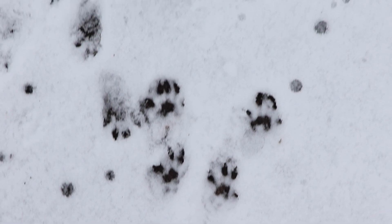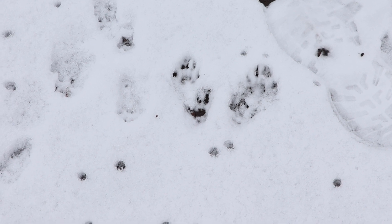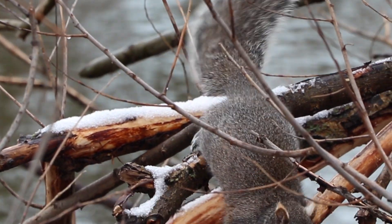Check out the claw shapes their prints leave behind just above each toe. Look at that powerful curve and that sharp tip — a perfect climbing tool. This allows squirrels to cling to trees, jump from branch to branch, or scamper over ice.